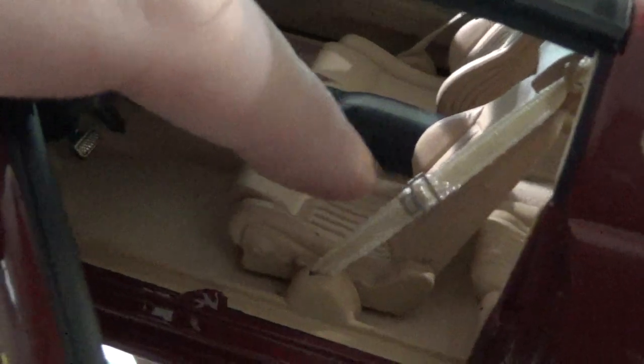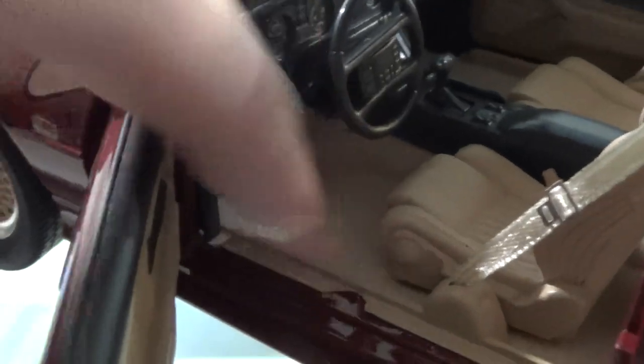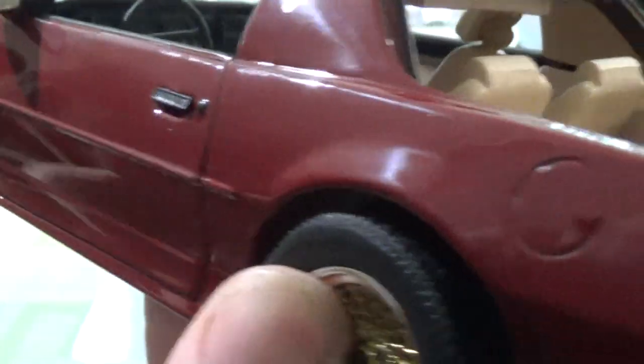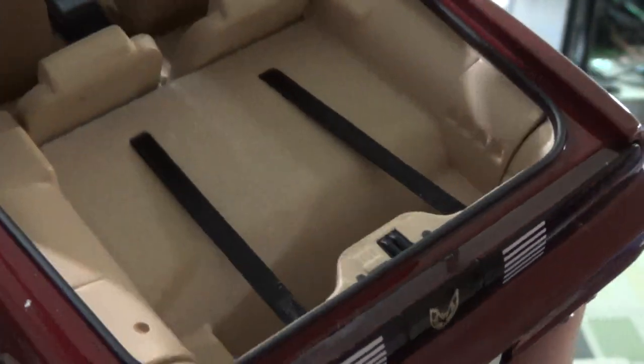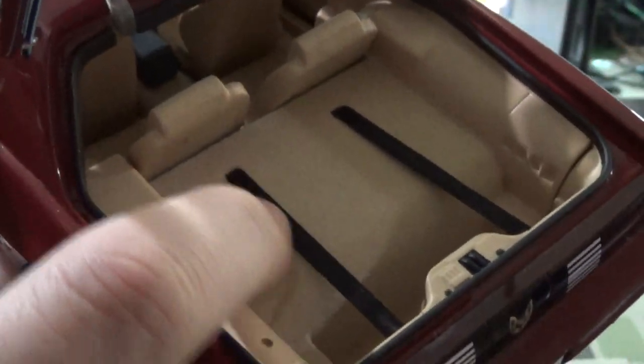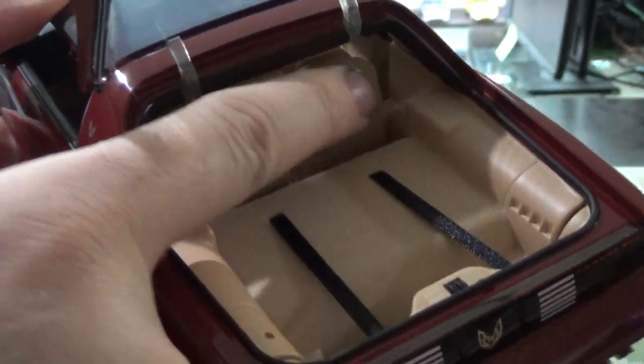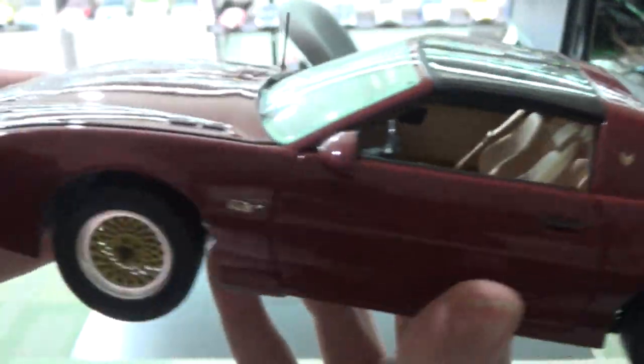We have fabric seat belts with a photo-etched clasp. When was the last time you saw that on a Greenlight? Carpeting and flocking. The doors open, but the trunk opens too. Look at the T-top straps and again flocking carpeting in the trunk. Seats fold a little bit. This is Greenlight — look at them making a nice car.